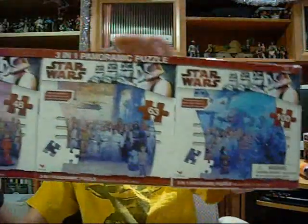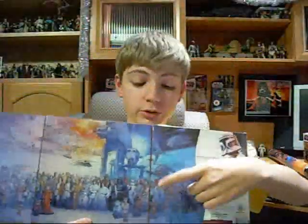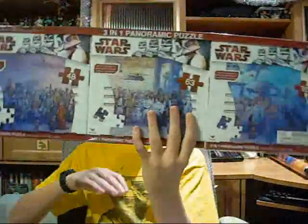The first puzzle I got was a three-in-one panoramic puzzle, which is three puzzles that combine into one big puzzle, like this one. I actually have a poster of this right next to me here. So I got this one as a panoramic puzzle.